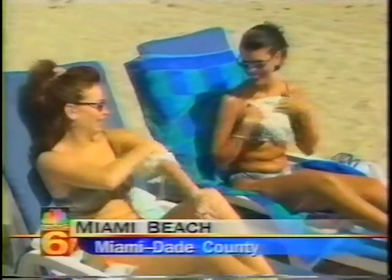We asked some South Florida beachgoers to try it out. Reactions were enthusiastic: it's really cool, relaxing, and refreshing.